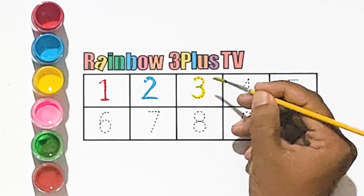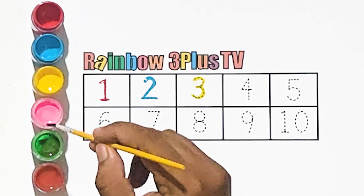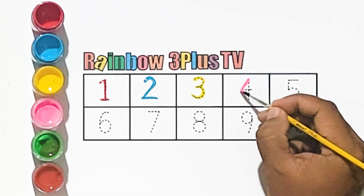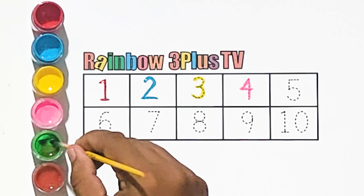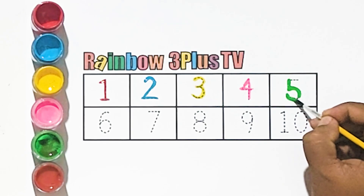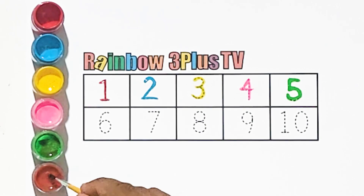Number 3, pink color. Number 4, green color. Number 5, brown color.